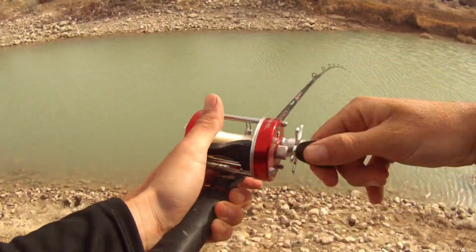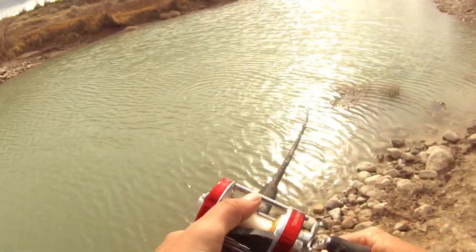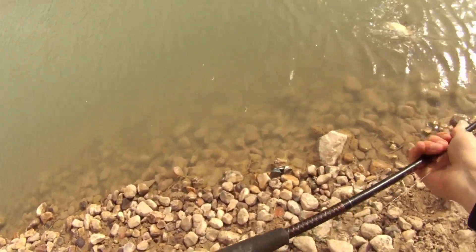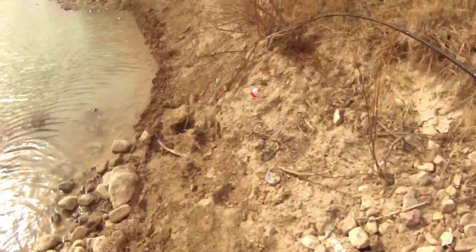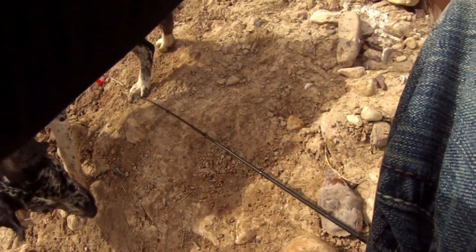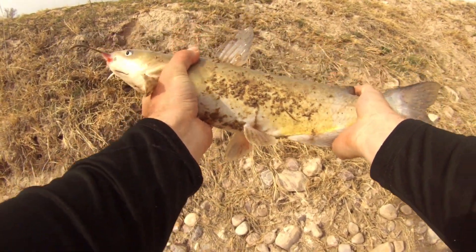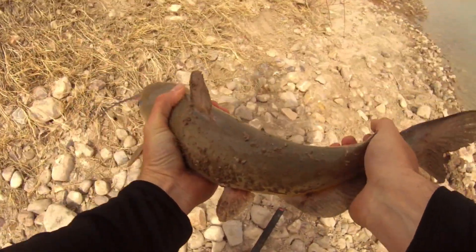Catfish! Here we go boys, finally caught some luck here. All right, nice — ooh, that's a good catfish. That's a good cat right there. Awesome. That's a nice catfish, guys. Check that catfish out. I think we're going to have to eat him. I haven't had catfish in a long time. Heck yeah boys, now it's on.